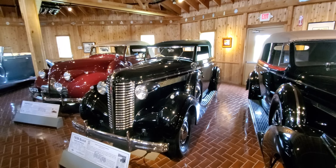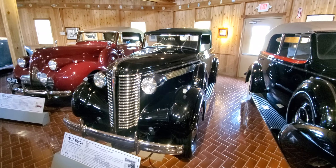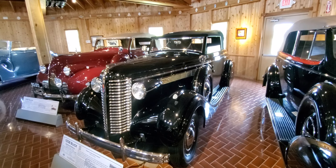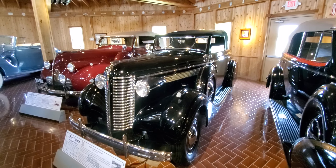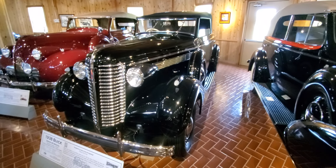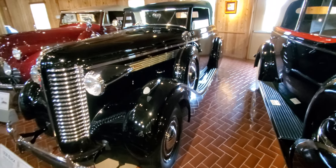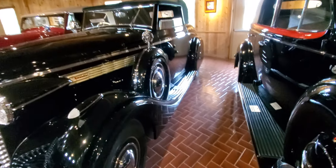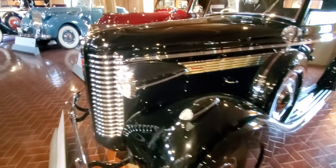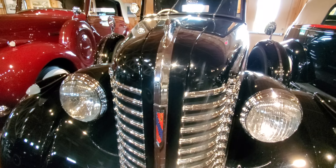Hello, Checkmate Gang, welcome to Checkmate TV — thank you for tuning in. Please like, share, and subscribe to our channel so we can continue to bring you this quality car content. This is a beast — this is probably one of my favorite cars that I've showcased. This is a 1938 Buick Series 40 Special. I'll just kind of go over the vehicle.